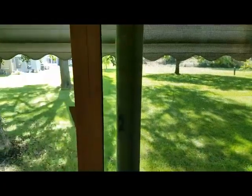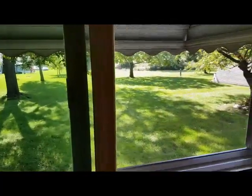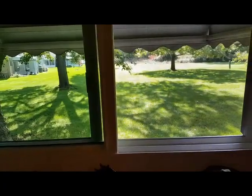We really like how easy it is to slide the windows back and forth. Before, we had to use a lot of extra effort just to get the windows to move.